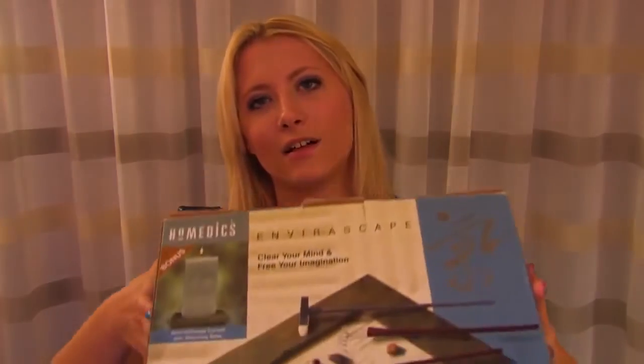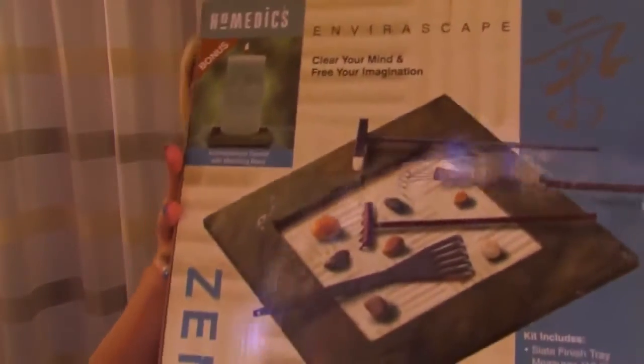On this trip to the thrift store, I found something that I've always wanted to use in an ASMR video in particular. I've seen them done before, and this is something I've always actually wanted to own but just never did. They're really cool — I'm gonna show you. It is a zen garden.